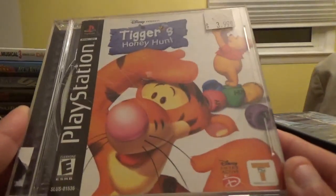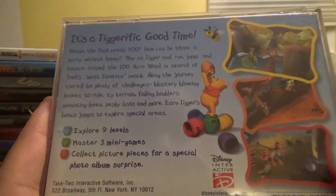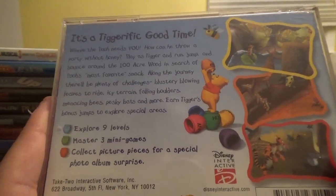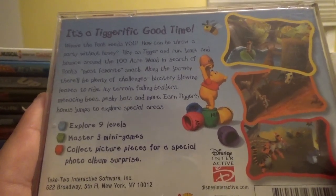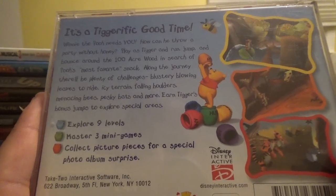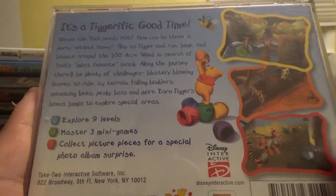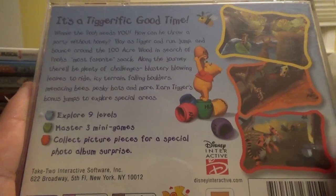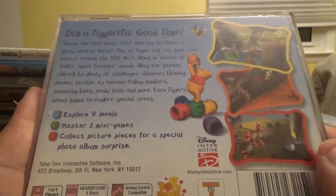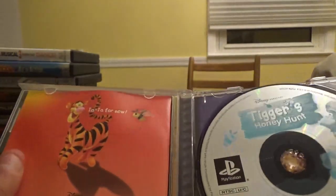Next up, Disney Presents Tigger's Honey Hunt from Disney Interactive and Take-Two Interactive. It's a Tigger-ific good time — Winnie the Pooh needs you to find honey for his party. Play as Tigger and run, jump, and bounce around the 100-Acre Wood. Along the journey there are blustery leaves to ride, icy terrain, falling boulders, menacing bees, pesky bats, and more. Explore nine levels and master three mini-games.